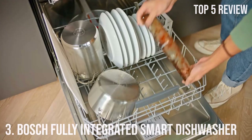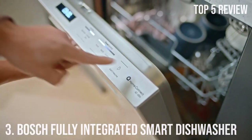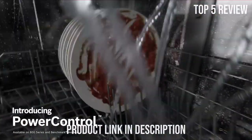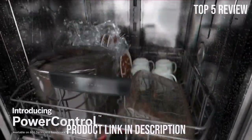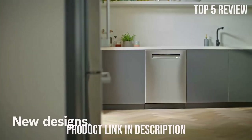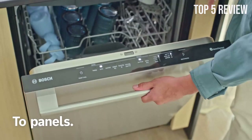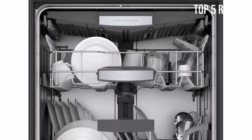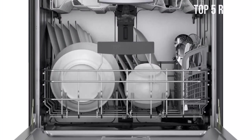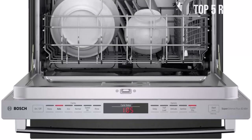Number 3: Bosch Fully Integrated Smart Dishwasher. Are you tired of dealing with dirty dishes and a noisy dishwasher? Look no further than the Bosch 800 Series 24-inch Fully Integrated Built-in Smart Dishwasher. This advanced appliance offers a wide range of features that make dishwashing a breeze. From its 15-place setting capacity to the Crystal Dry technology, this dishwasher is a game-changer in the kitchen. One of the key features is its 24-7 AquaStop Plus system.